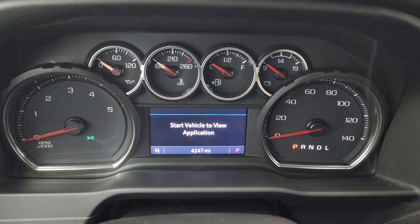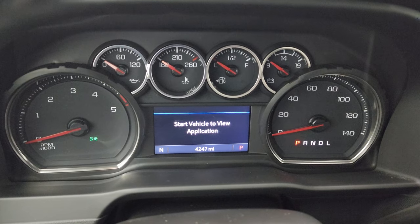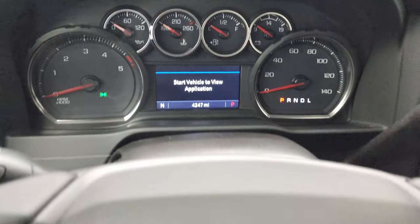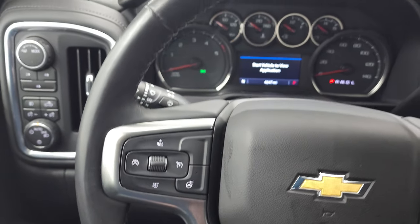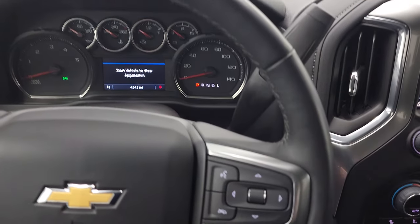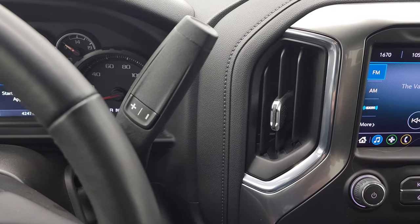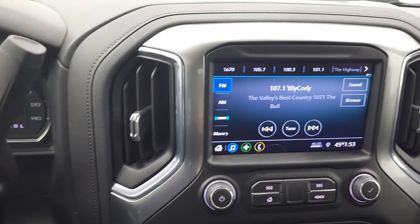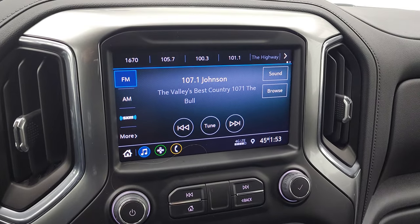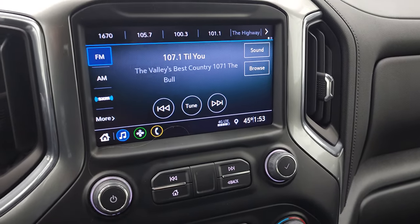You can see that this one has 4,247 miles. You do get a compass display. Instrument cluster is very nice and clean. Comes with the leather-wrapped heated steering wheel. Cruise controls on the left. Bluetooth and information center controls on the right. There's your Allison heavy-duty 10-speed automatic transmission with the optional tap shift. And you do get the Chevy infotainment system with AM, FM, and SiriusXM radio capabilities.